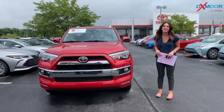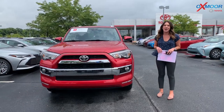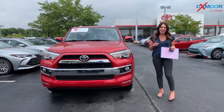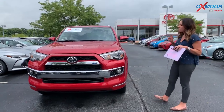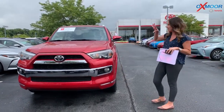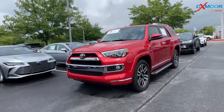Hey everyone, it's Gabrielle over here today at Oxmoor Toyota for our Facebook Used Vehicles of the Week. This week I have chosen three certified pre-owned Toyotas. Now all of these are SUVs, so it kind of goes from bigger to smaller. So let's go over some details on the first one.